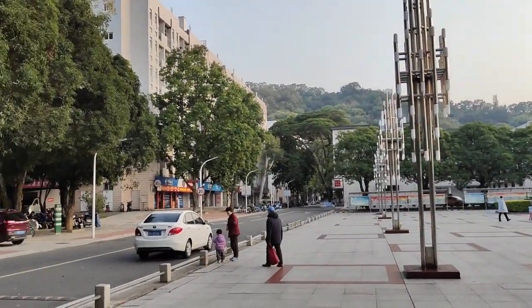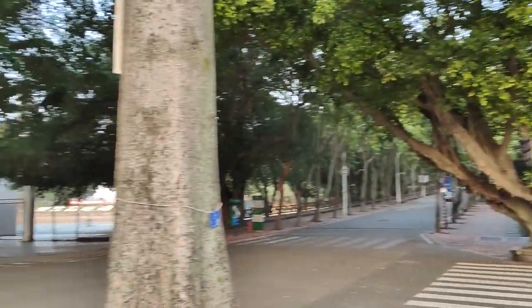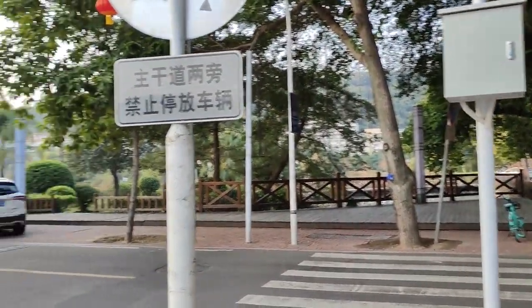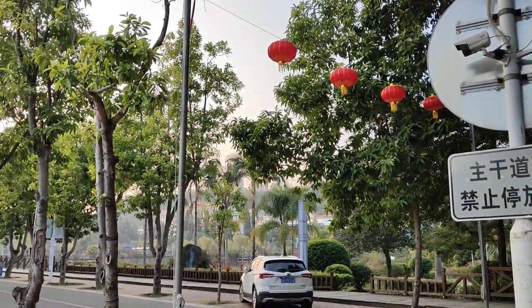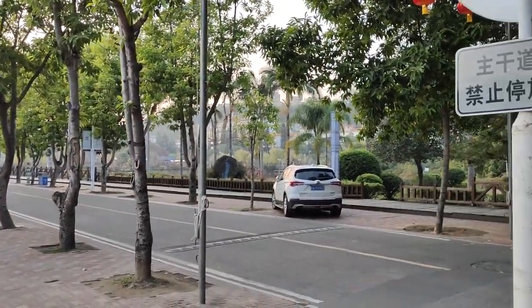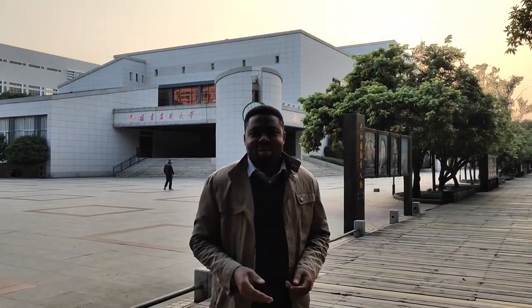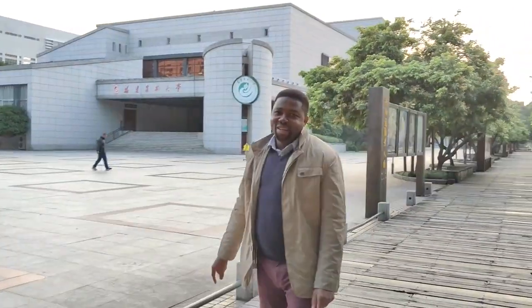I'll give you guys a 360 view of this very point where we are ending today's video. Right at that spot was where we ended our video last time. Thank you for watching — join us on our continuous tour of the campus. Thank you so much for following me, please subscribe, and let's have fun in China. Thank you very much, goodbye everyone — see you in the next edition.